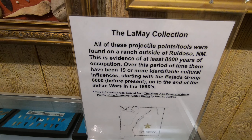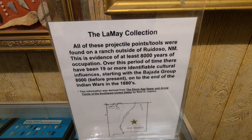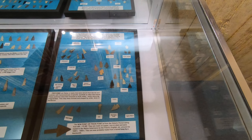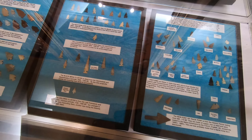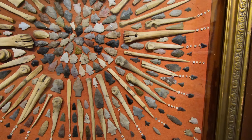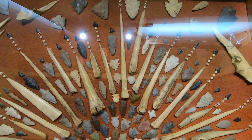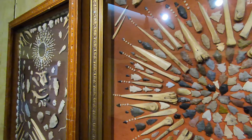Look — all of these projectile points were found on a ranch outside of Ruidoso. 8,000 years of occupation. Ruidoso's just up the street from here. Look at these bones that were made into arrowheads — see how the bone was carved. That is awesome.